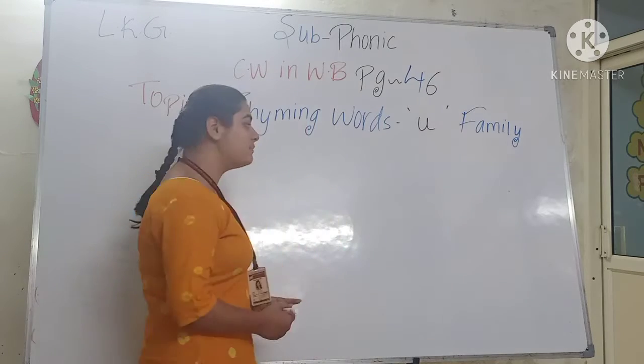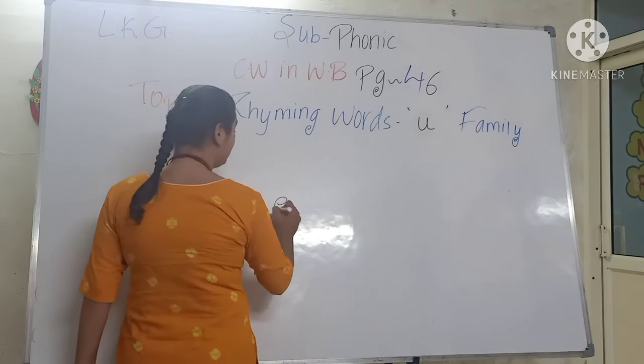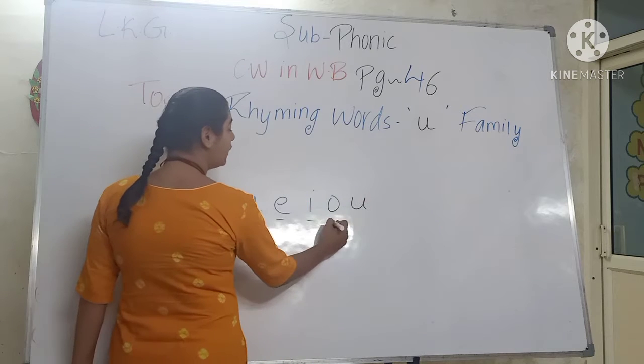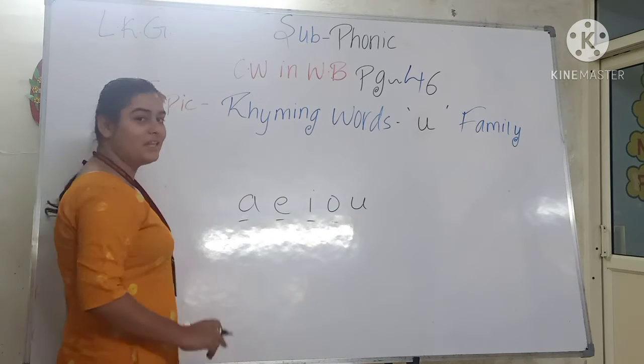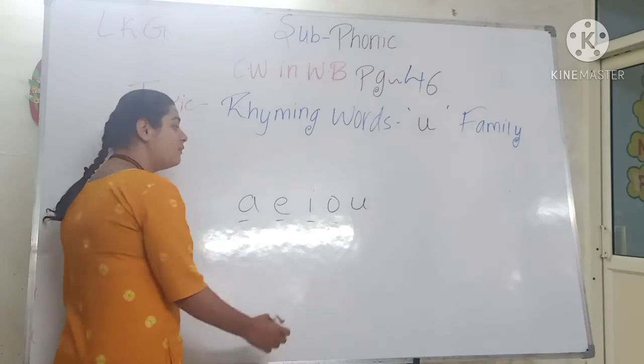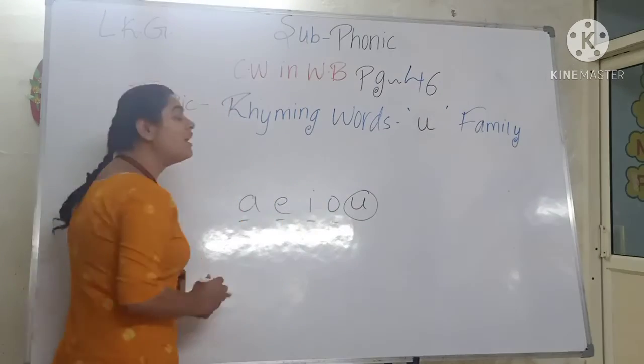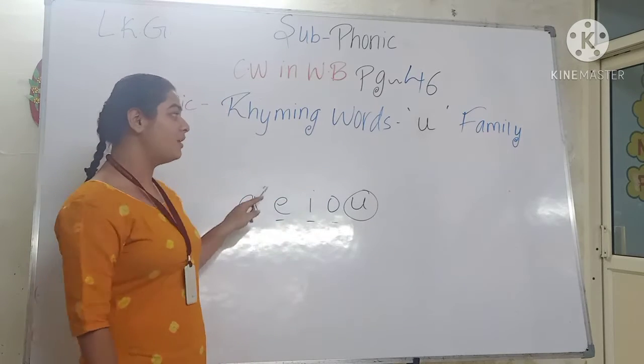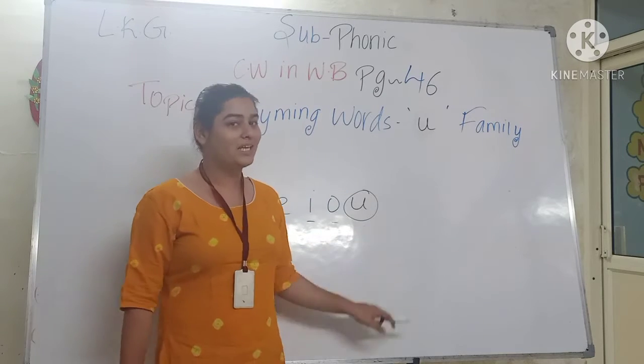What are vowels called? A, E, I, O, U. So we have A, E, I, O Rhyming Words done in our previous videos, and today we will do U Family. Okay? So kids, let's complete page number 46 for Rhyming Words, U Family.